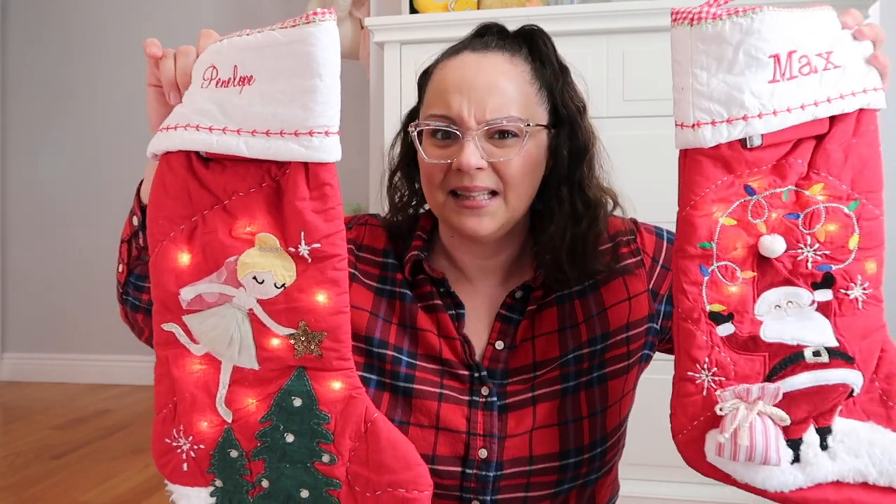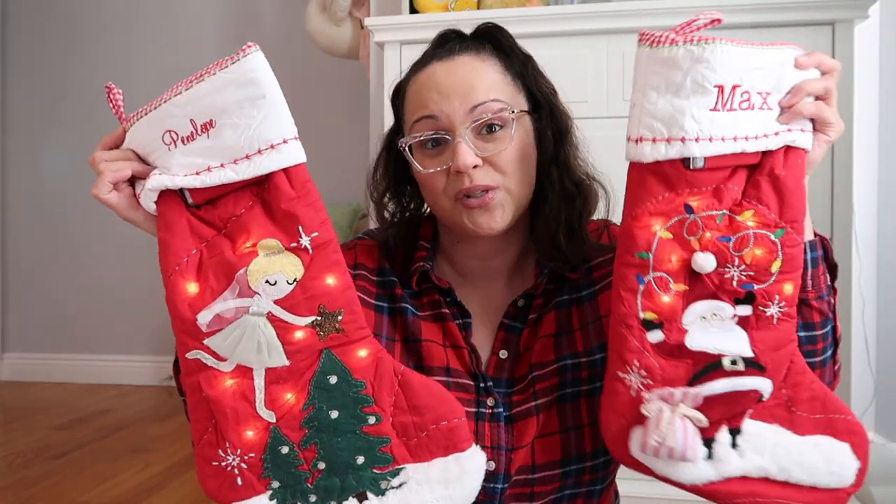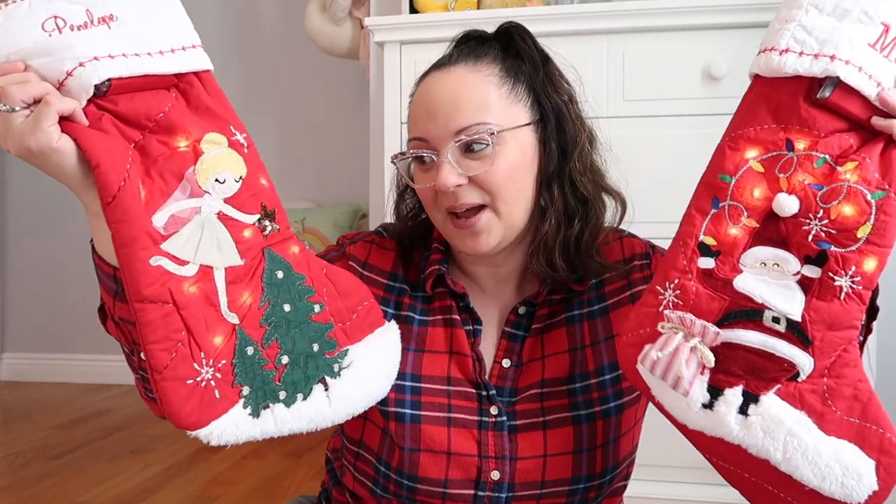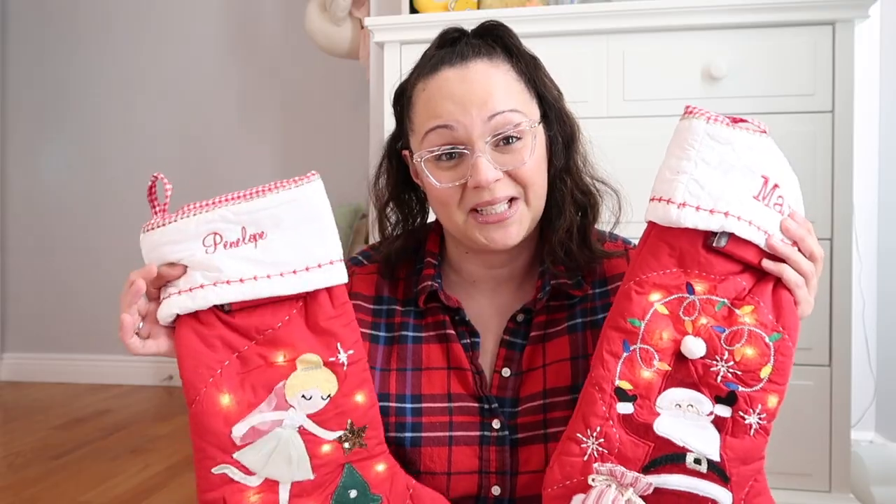Before we jump into the stocking stuffers, I'm going to show you the actual stockings I got for my kids. I purchased these last year from Pottery Barn Kids — I think they still have them on the website if you're interested. They were running a sale when I purchased them, so I got them for about 30% off. The highlight of the stocking is that they light up, so when you have these over the mantle and turn on the light, they look absolutely beautiful, especially at nighttime.